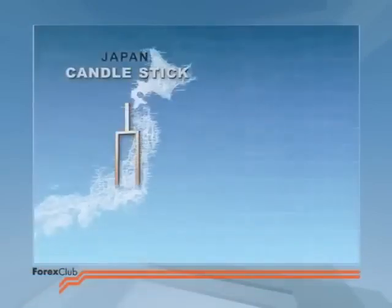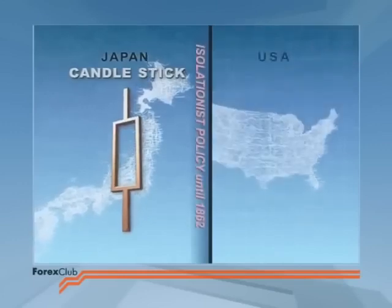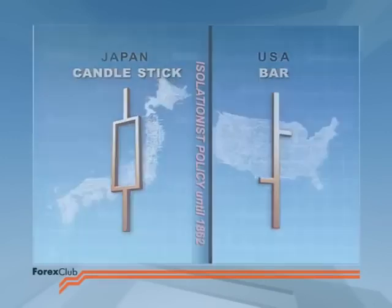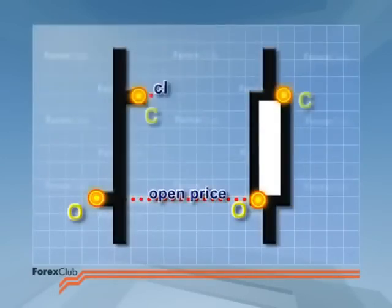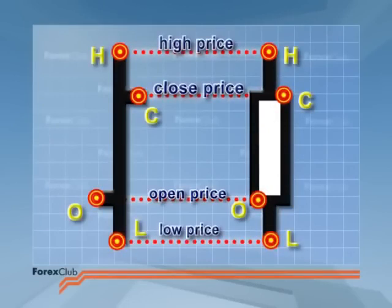As we mentioned in chart analysis 1, although Japanese candlesticks and bars were developed in complete isolation from each other, both charting methods use the same four key prices as the basis of their construction. These key prices are, of course, the high, low, open, and close. The similarities do not end there, and we'll be discussing a number as we consider some of the simple and not so simple combinations of Japanese candlesticks.